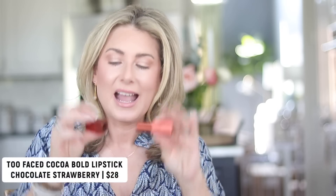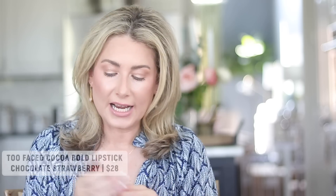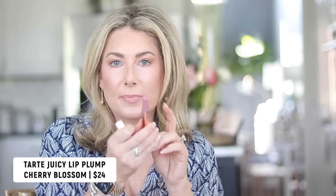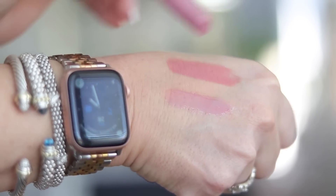Next is the lip combo I've been wearing all throughout March. These are favorites on their own and even more so when together. First is the Too Faced Coco Bold lipstick — I love the magnetic closure case. The shade is called Chocolate Strawberry and it's the perfect nude neutral pink, great year-round but especially nice into spring and summer. Today I have it layered under the Tarte Maracuja Juicy Lip Plump in Cherry Blossom — a soft, neutral, wearable pink that's really pretty on its own as well.